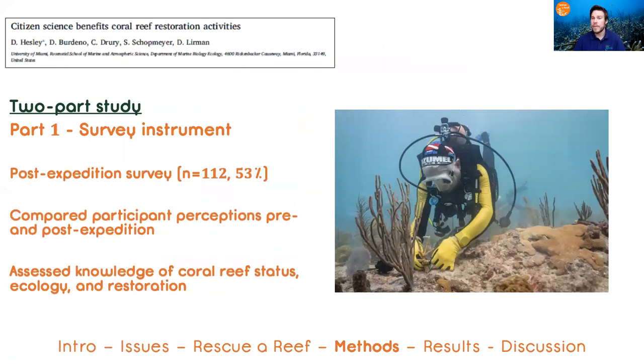First, we distributed a survey to all of our citizen scientists after the expedition. With over 100 responses, we assessed their perceived knowledge levels and experience.